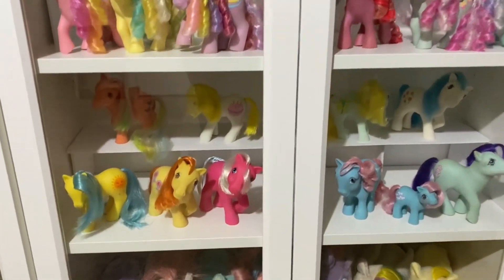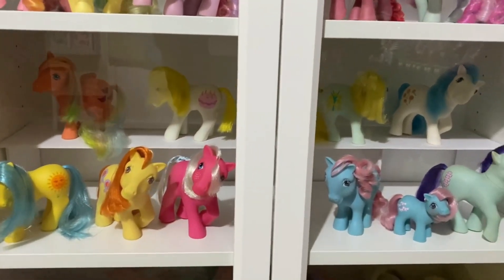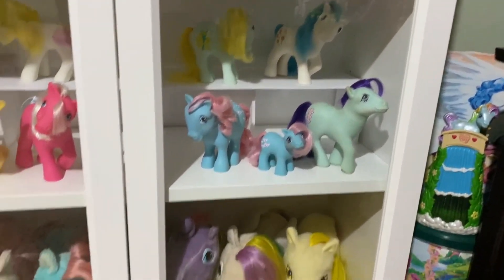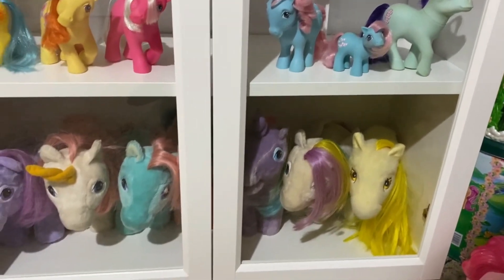I own two G1 mint-in-box ponies, and I recently got Baby Pictures because I like to collect the art-themed ones, so I have three mint-in-box G1s plus some clothing. Here are some of my international ponies — ponies from outside of the US — and some G1 plush.